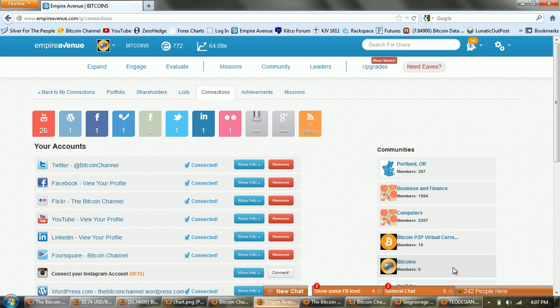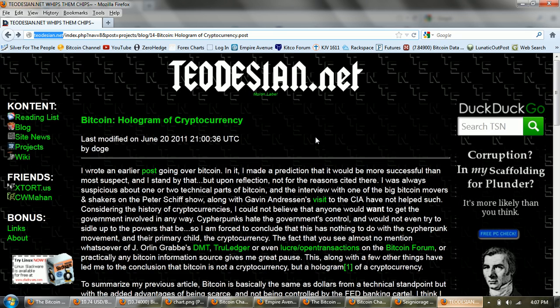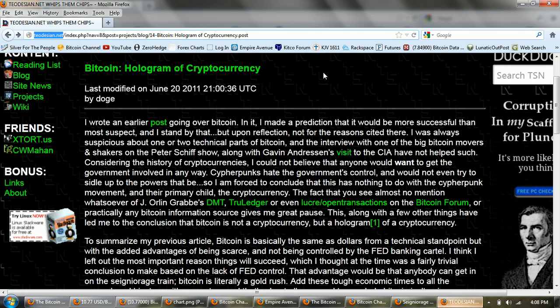I want to read the article from Teodisian — this is 'Bitcoin: Hologram of a Cryptocurrency.' I think you'll understand when we read what he says that he does not believe that Bitcoin is completely above board. I'm going to use this to segue into the issue of seigniorage.